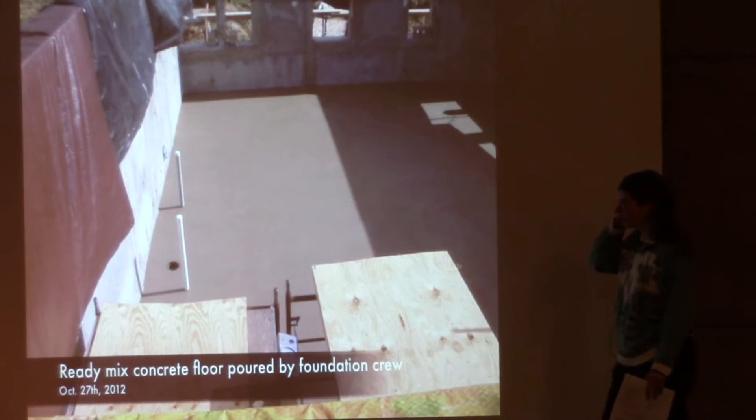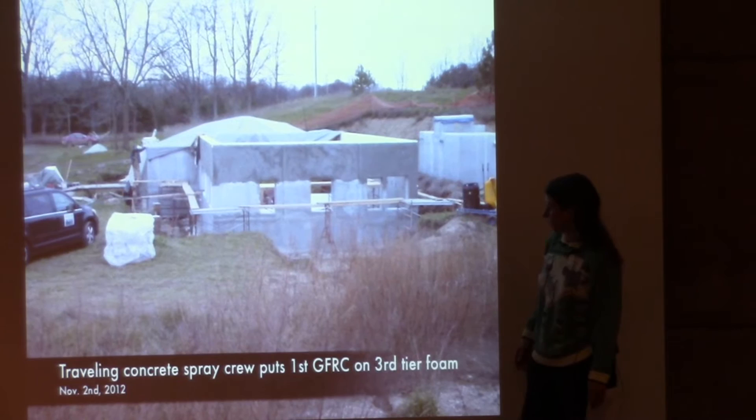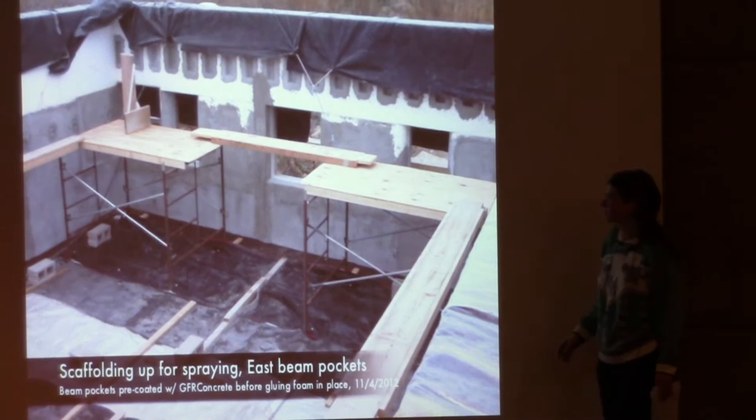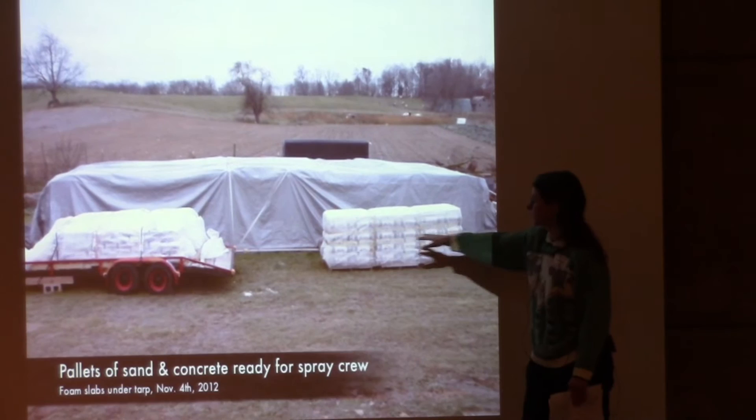We poured a slab over top of that foam to get it nice and level. Here are piers poured for bracing our PV system. At this point we were getting too close to winter, so we hired a spray crew for about 10 days to come in and help us finish applying all the concrete and mix. You can see the amount of sand and concrete anticipated for those 10 days.